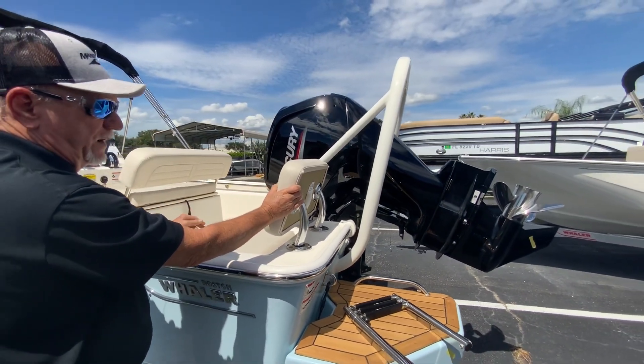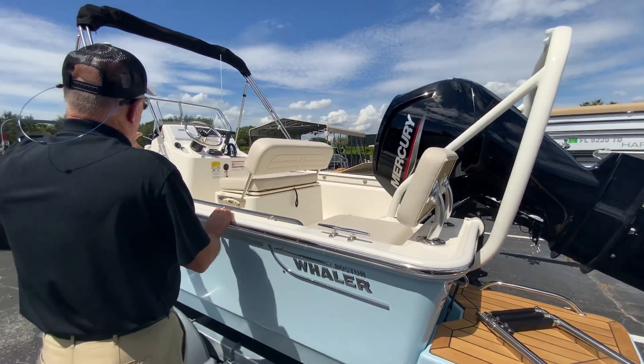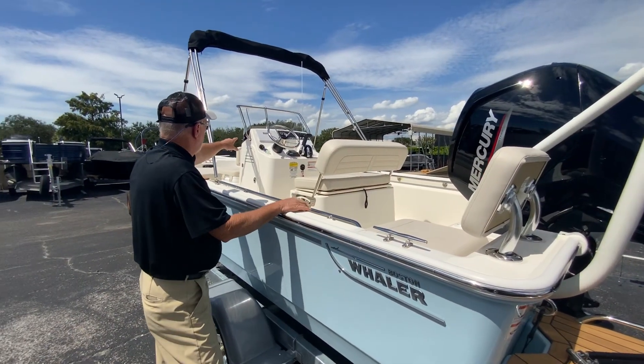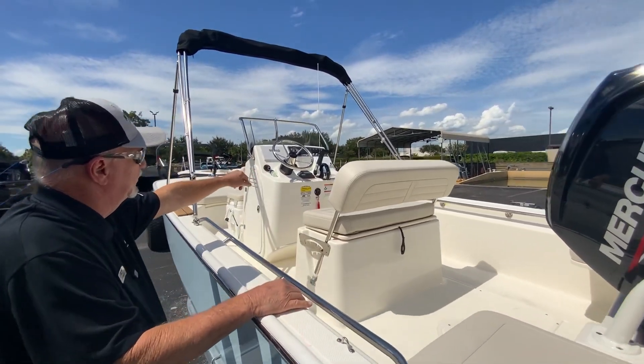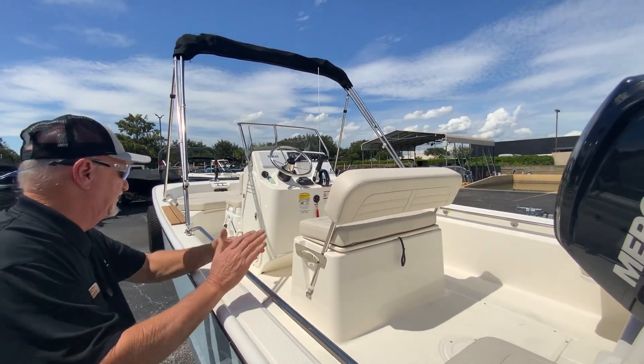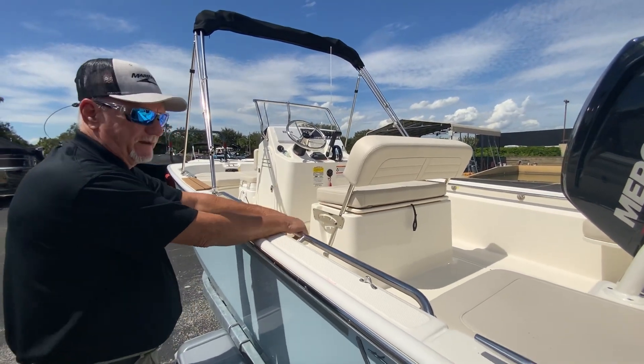This has the 115 horsepower four-stroke Mercury outboard. This boat is equipped already with your Simrad electronics and your Simrad VHF radio. So you're pretty much ready to go. You've got your VHF radio, your Simrad electronics, GPS, and everything already built right in.